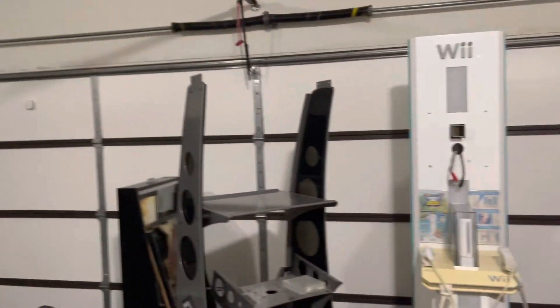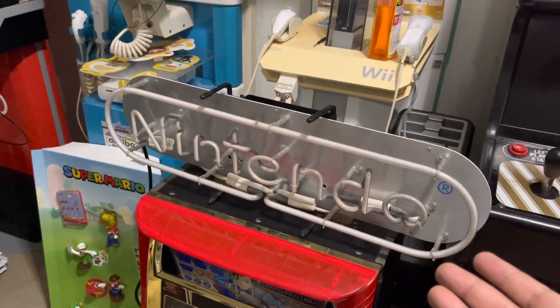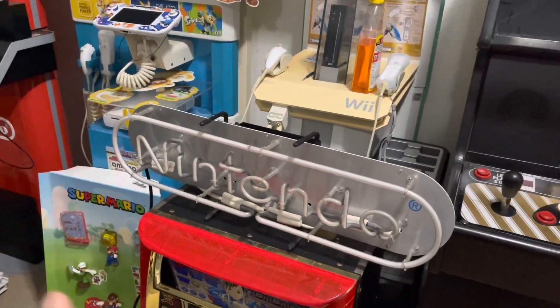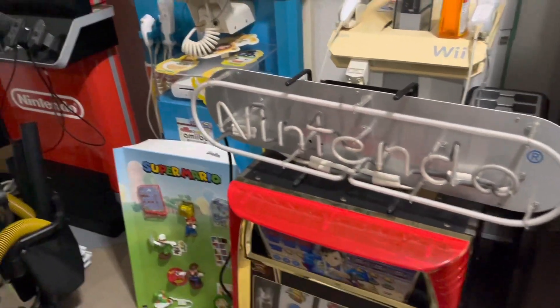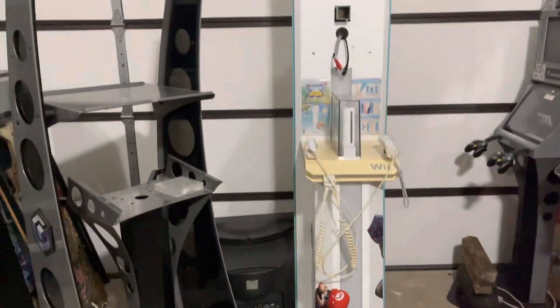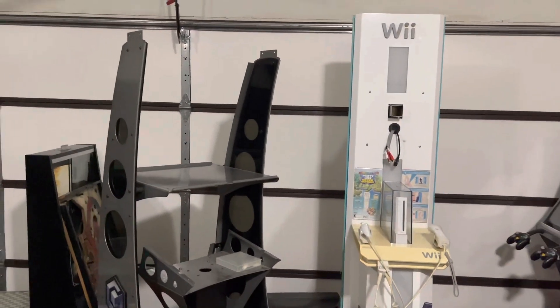With the money from selling those, I bought other things. I found another blue Nintendo Neon from Listed Gaming — he does YouTube, I know him from the community pretty well. Then another guy in my area reached out and said he had a GameCube kiosk and a Wii kiosk.